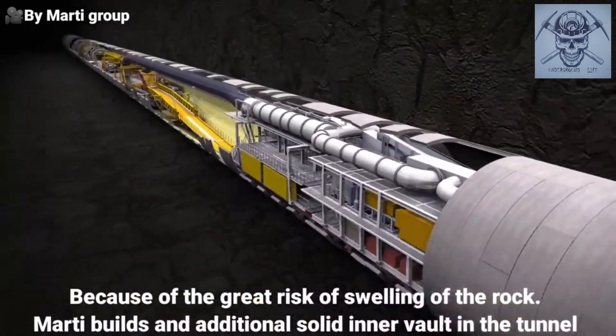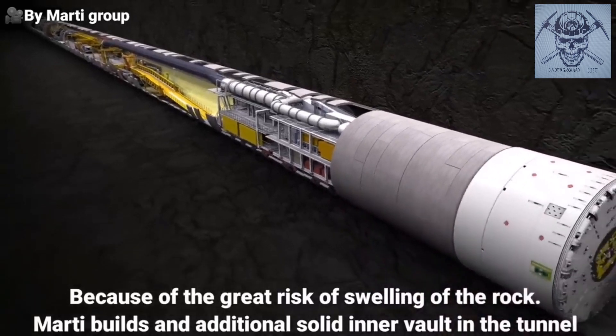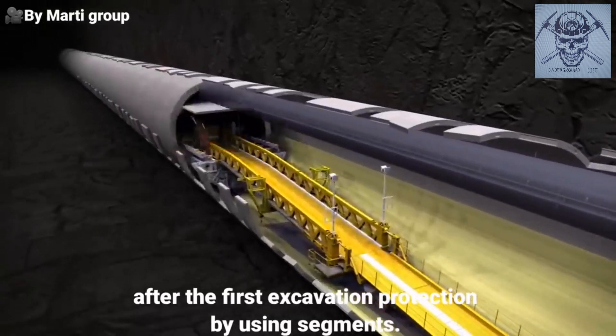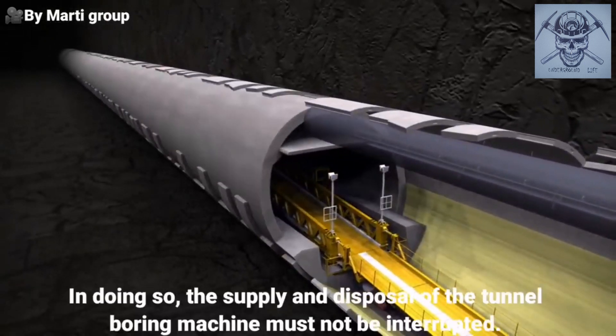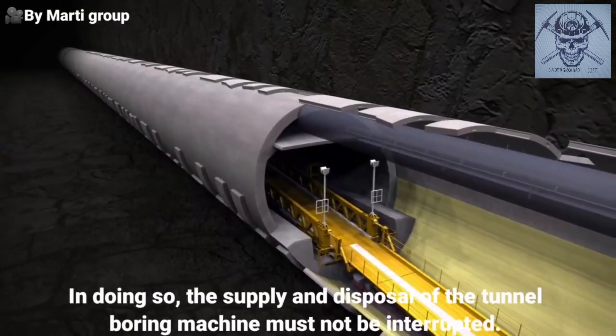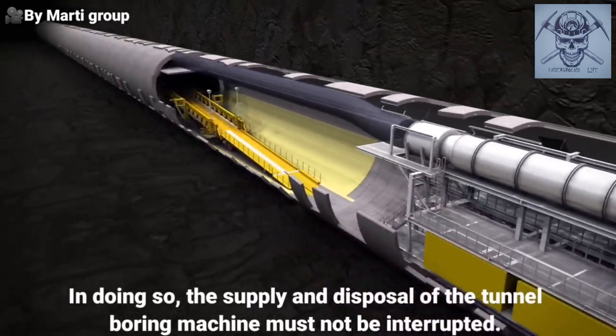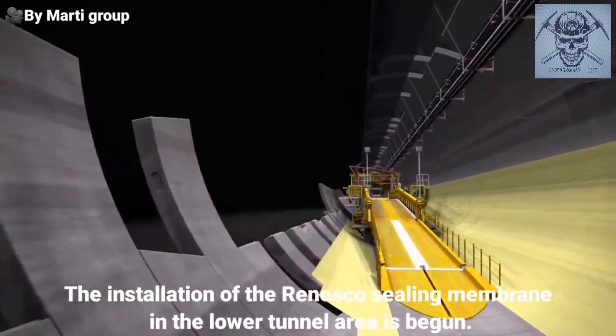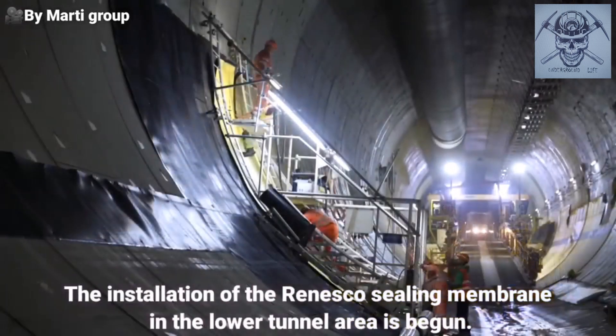Because of the great risk of swelling of the rock, Marti builds an additional solid inner vault in the tunnel after the first excavation protection by using segments. In doing so, the supply and disposal of the tunnel boring machine must not be interrupted. The installation of the Renesco sealing membrane in the lower tunnel area is begun.